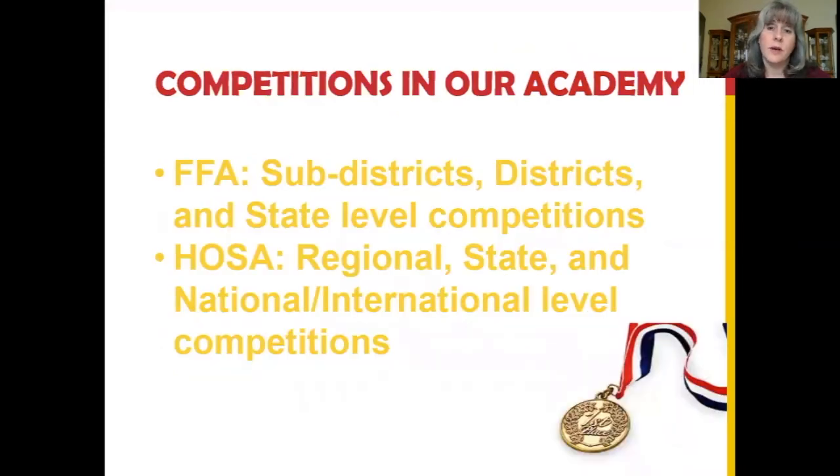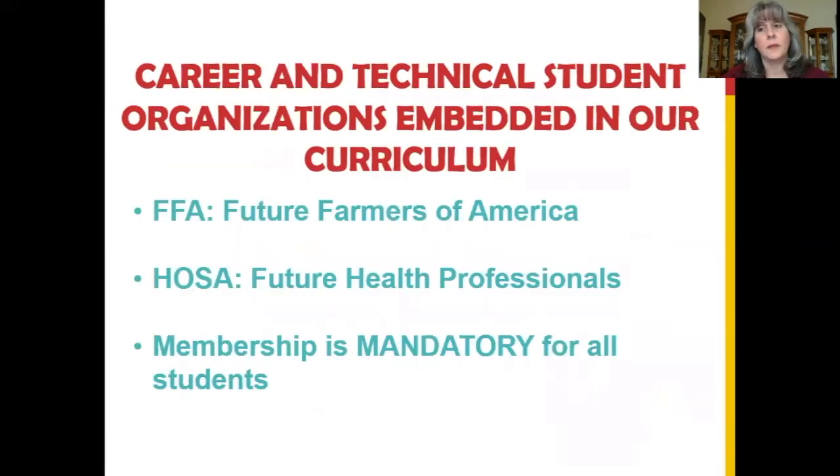Our students compete in a variety of levels for FFA and HOSA. FFA, Future Farmers of America, is the Career and Technical Student Organization for the Veterinary Assisting Strand.